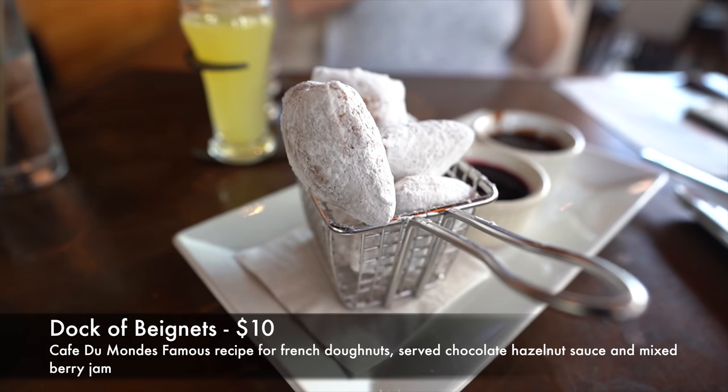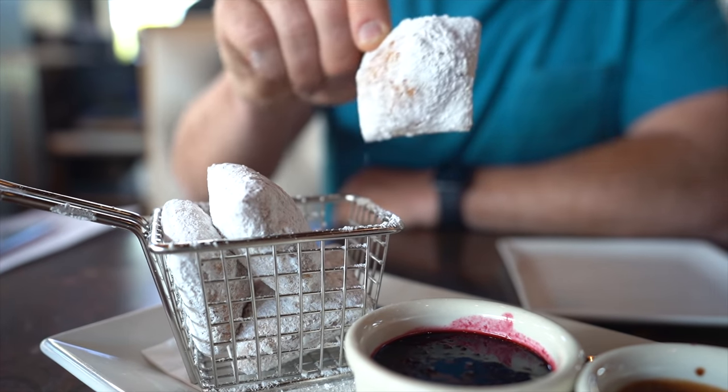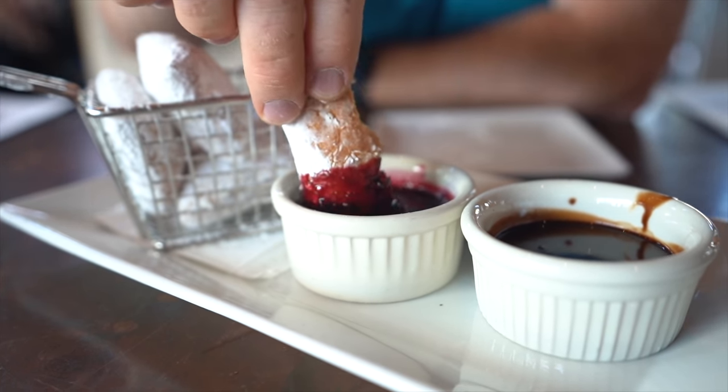Our appetizer is the beignets, which are $10. Café du Monde's famous recipe for French donuts, served with chocolate hazelnut sauce and mixed berry jam for dipping. You do need the dipping sauces to eat these. The best part is that they are served warm — almost hot. You bite into them and they're very airy, filled with air, with very thin bread. They are fantastic and exactly what I remember. The mixed berry sauce is not overly sweet, which actually helps to balance out the powdered sugar on the beignets. Really nice and complimentary.